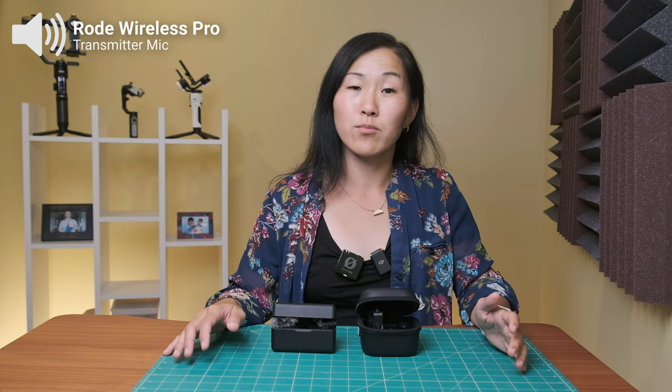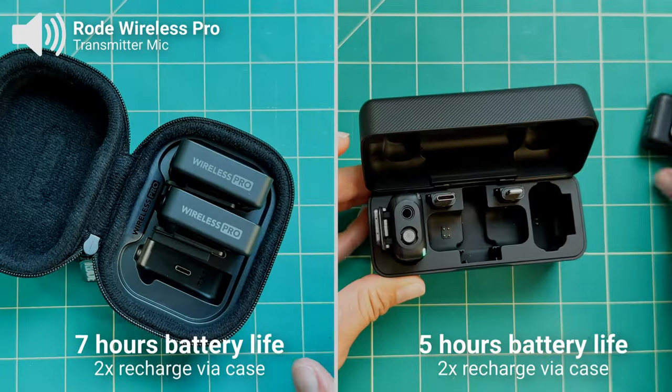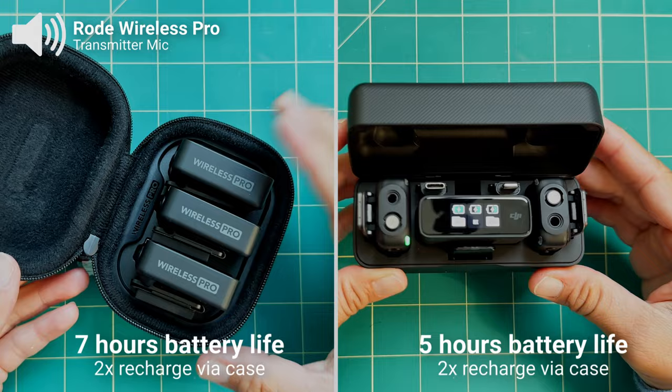The battery life on the Rode Wireless Pro is also longer — you get seven hours of recording from the transmitters versus five hours on the DJI, and both cases will give you two additional full charges of all the units.